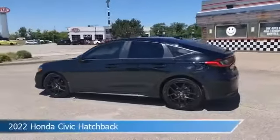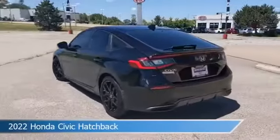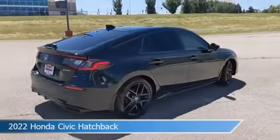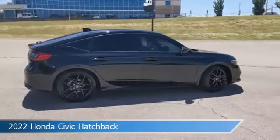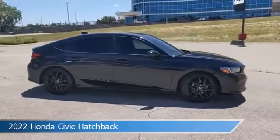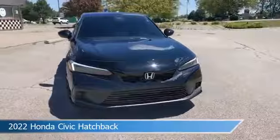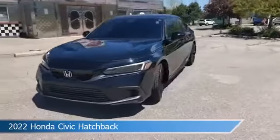Take a look at this 2022 Honda Civic Hatchback, equipped with a continuously variable transmission in crystal black pearl. This car comes with some great features including adaptive cruise control, brake assist, alloy wheels, Android Auto and more. Come in and check it out today.